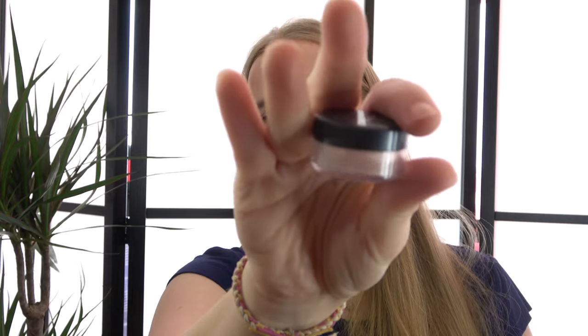Then we have the Isadora Mineral Concealer that I've used up. This wasn't in any project — it was a really, really old product. I really wanted to use it up, but I did not want it on my face. So I used it to blend out my tan where I have lines, putting it on the lines so it kind of blended out more nicely. That's how I used it up.